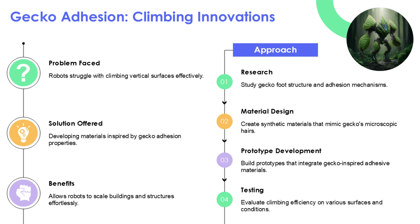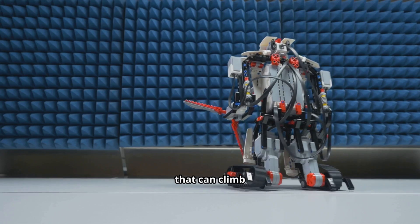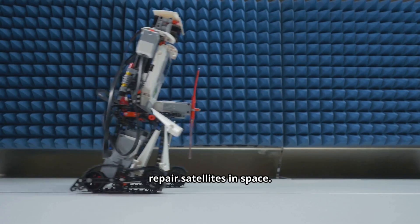Geckos climb walls thanks to microscopic hairs that grip at the molecular level. Stanford scientists turned this into the stickiest non-sticky material, perfect for robots that can climb skyscrapers or even repair satellites in space.